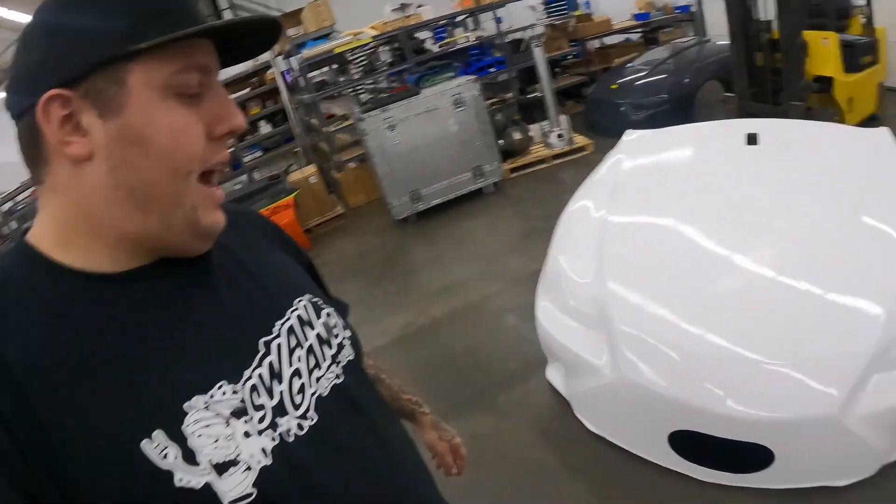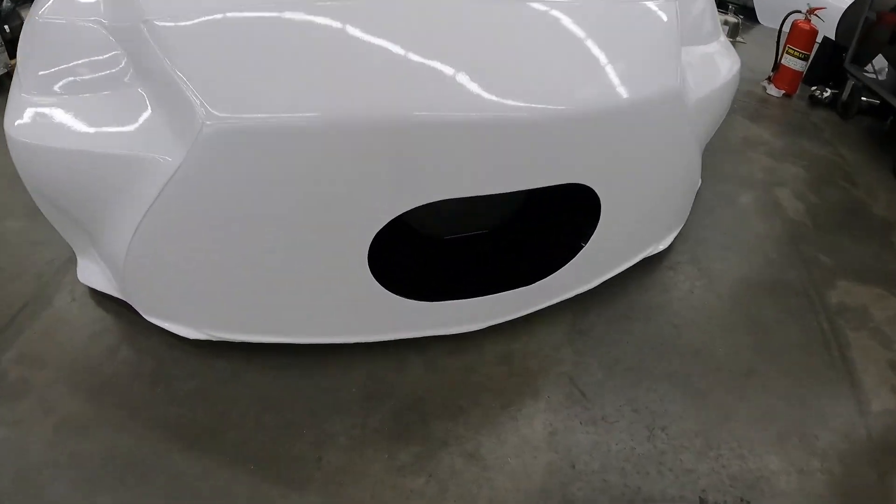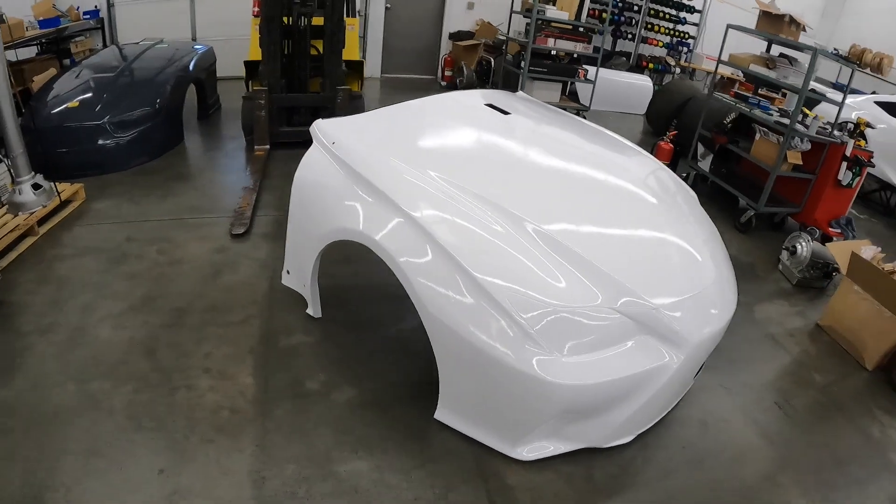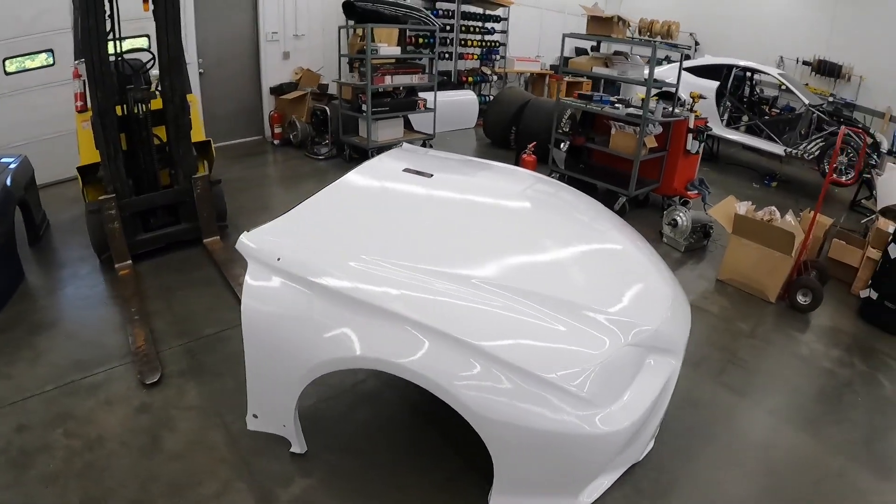I'm liking the look. The guys did a phenomenal job with the wrap. Black inside for the pro charger hole. Everything is all wrapped up — it's looking great.